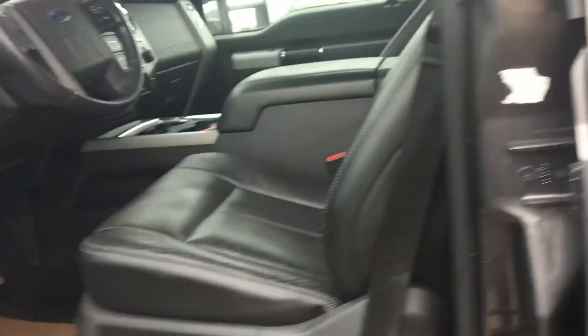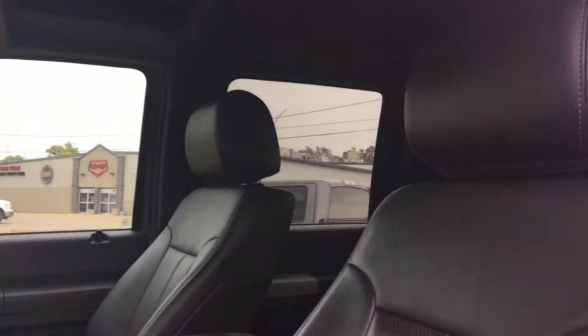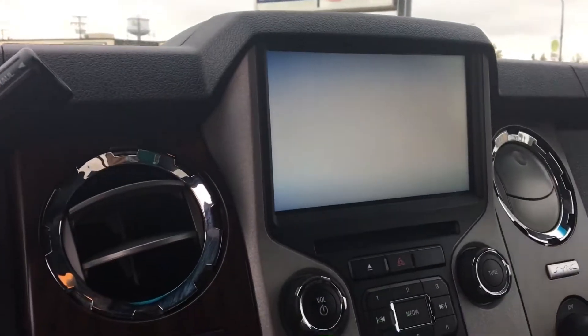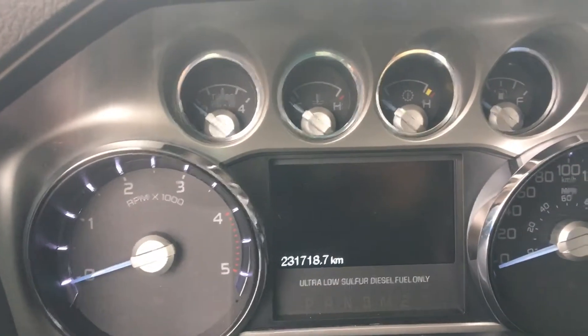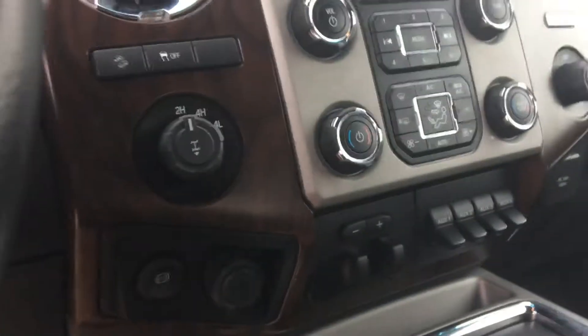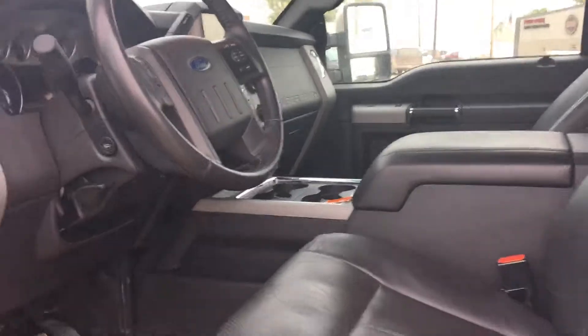In the front, again lots of room here. Get all that cab space. Leather is in excellent condition in the front as well. We have the touch screen display there. We have our kilometers at 231,000. Heated and cooled seats in the front. We got a sunroof up there. Lots of great features on this truck.